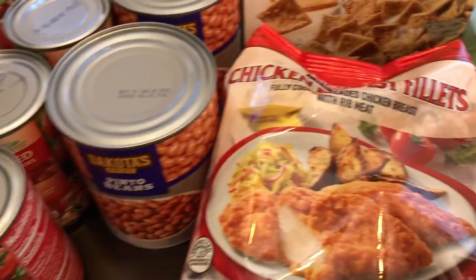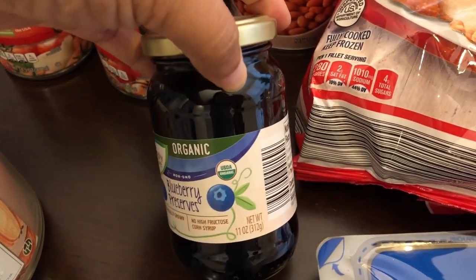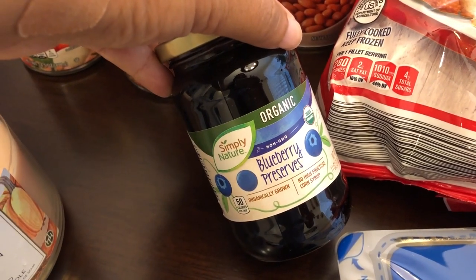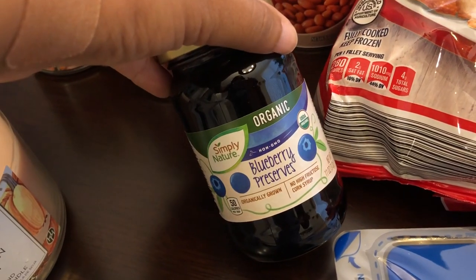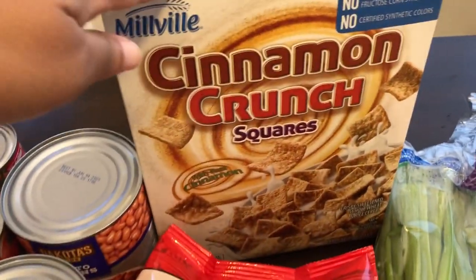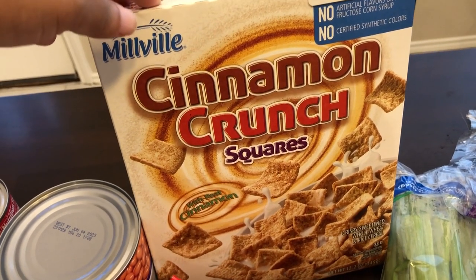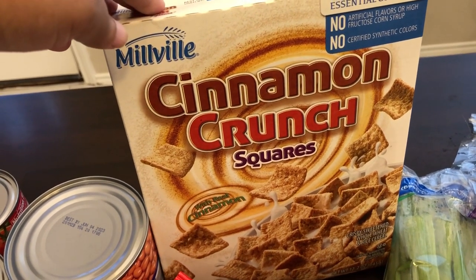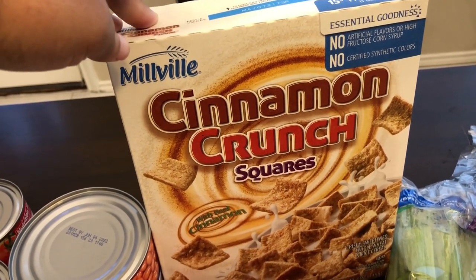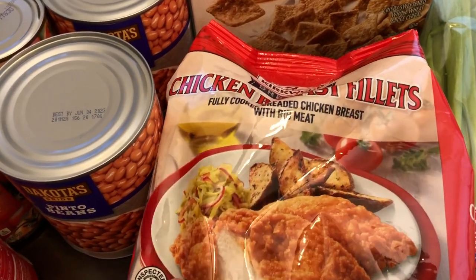I found some blueberry preserves. I went to Kroger before Aldi and they were sold out, but Aldi had these for $2.39. My husband loves cinnamon toast crunch cereal, but I've never bought the Aldi brand for him. I heard it was really good and this box was $1.39, so I'll see if he likes it.